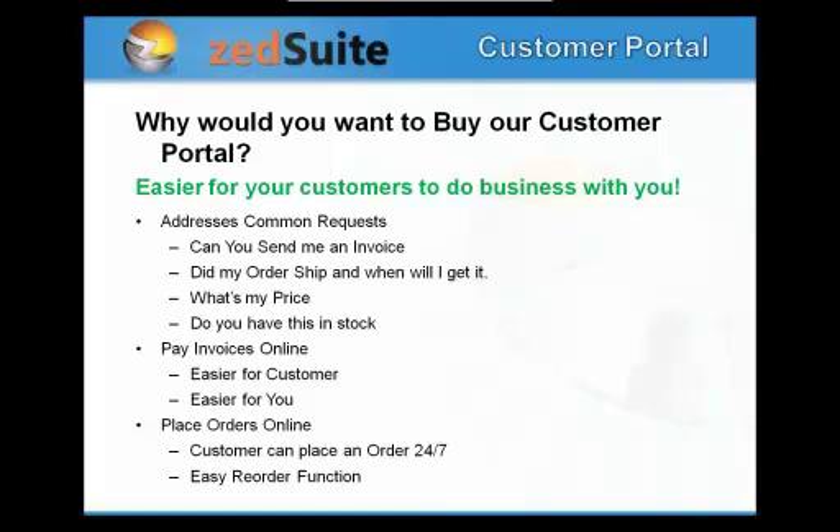The main product we're talking about today is our customer portal, which allows customers to log in and interact with you in a real-time environment over the web. It's designed to make it easier for customers to do business with you, which can improve customer retention significantly. Some of the common questions the portal addresses: Can you send me an invoice? Did my order ship? What's my price on this item? Do you have something in stock? These are all very common day-to-day questions that the customer portal can answer over the web.